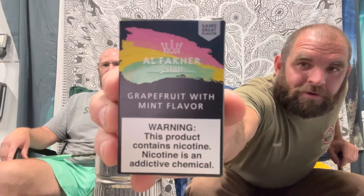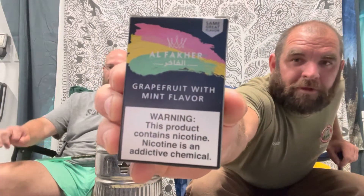Hey guys, you're watching Honest Hookah Review — already winning. We've been ready to smoke this sweet new flavor we got from AlphaCure: it is grapefruit with mint. I'm a little iffy on it from the smell, but I like grapefruit and we like mint, so there we go. Let me show you guys the box real quick — AlphaCure grapefruit with mint flavor.